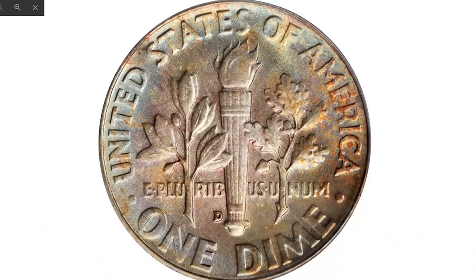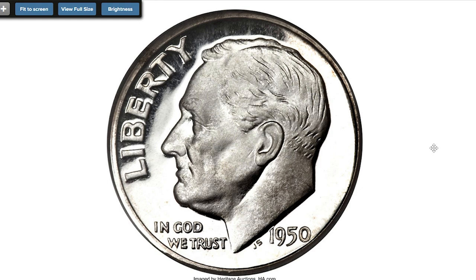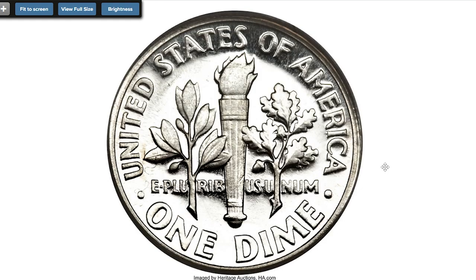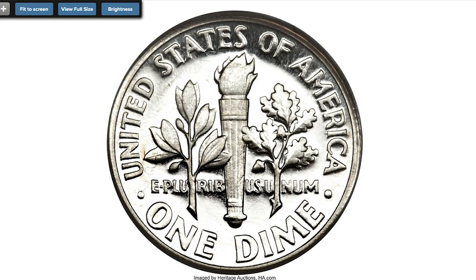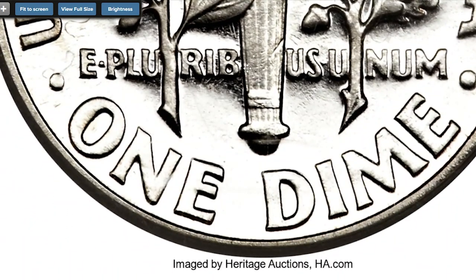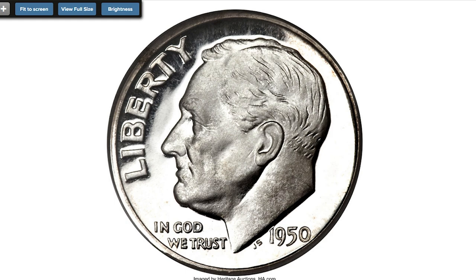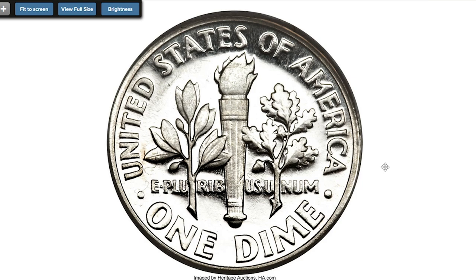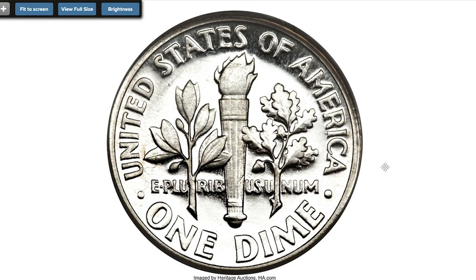Here is the 1950 dime, one of the finest known proof examples, graded PR68 Ultra Cameo by NGC. As the first year of the newly restarted proofs, the 1950 is predictably a rare coin, especially with ultra cameo contrast. The PR68 designation makes it even more significant and makes this quite a purchase for registry set collectors. The field-device contrast could not be more profound — each side is brilliant, the only exception being a faint streak of planchet granularity in the upper left of the reverse. Sold on April 23rd, 2014 for $9,987.50 at Heritage Auctions.